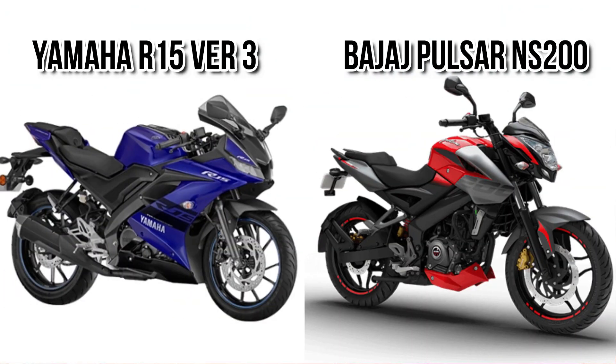So guys, that's it for this video. This video covered the difference between R15 version 3 and NS200. If you liked this video, press the like button and don't forget to subscribe to this channel. Write your opinion in the comment section. Thank you.